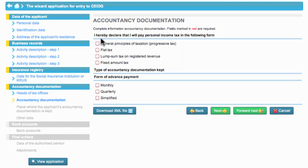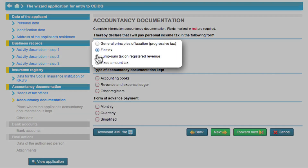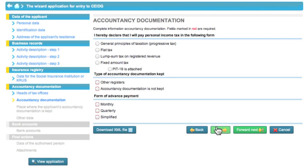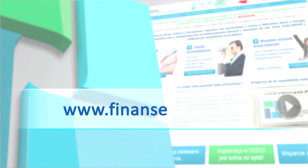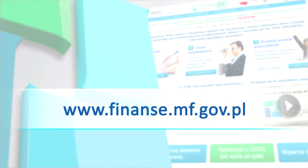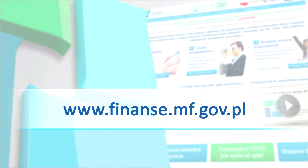In the latter stage of filling in the application form, Eva must select a form of the natural person income taxation. You must decide on the form of taxation which fits the type of your business. Remember that the selected form of taxation requires you to apply a certain manner of tax settlement, as specified in the applicable tax regulations. If you want to learn more, go to the site of the Ministry of Finance.